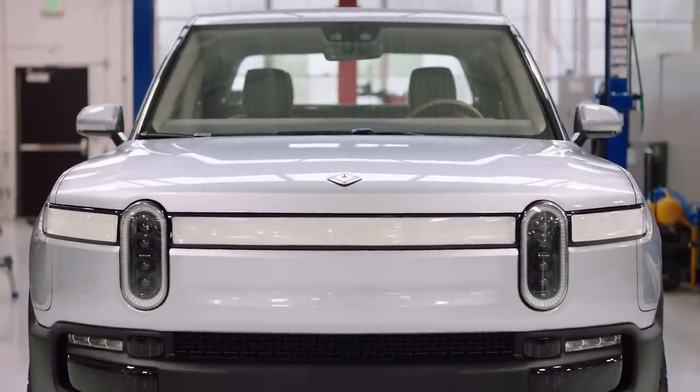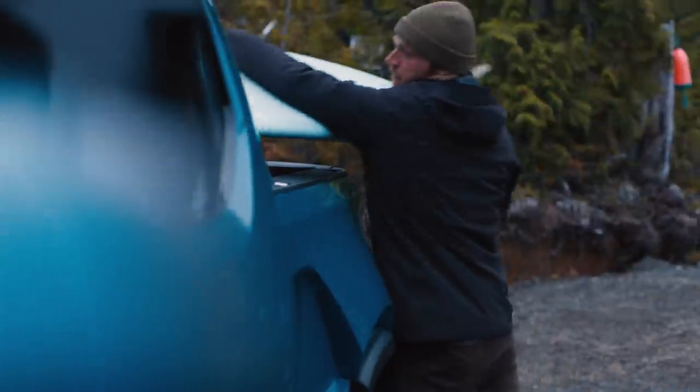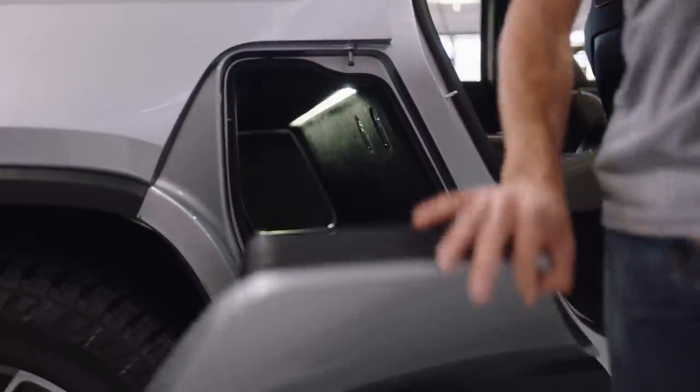Moving the monuments that burden ICE vehicles really allows us to open up packaging space — carving areas of the interior out. I don't know of another truck that has as much storage, whether it's the bed, the frunk, the gear tunnel. My favorite feature is the gear tunnel.